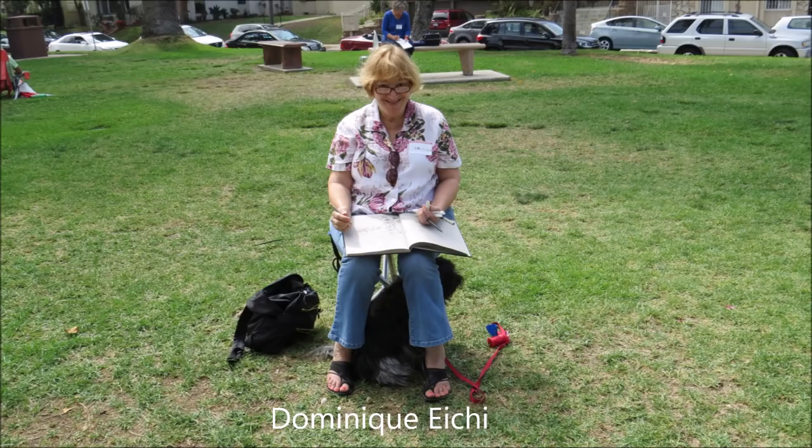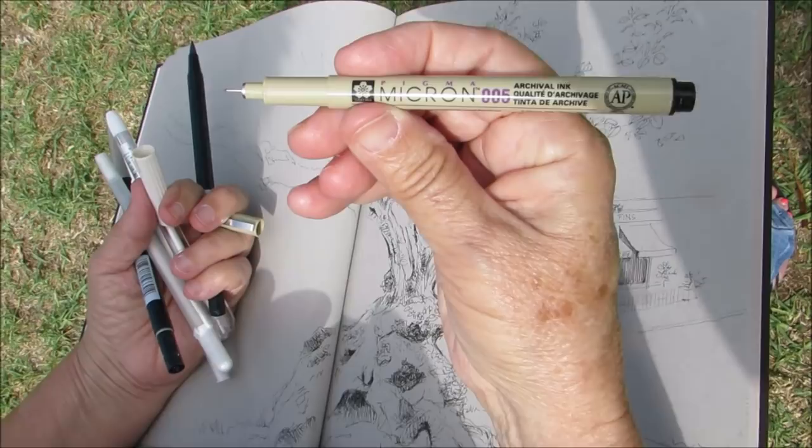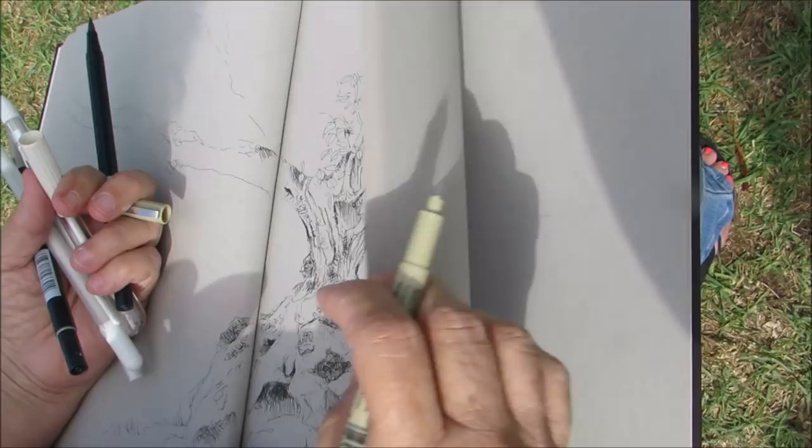Dominique, what's your favorite urban sketching tool? The Pigma Micron 005 is my favorite tool, and a sketchbook that is gray or beige.